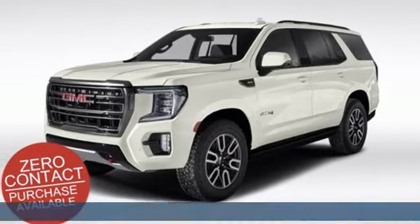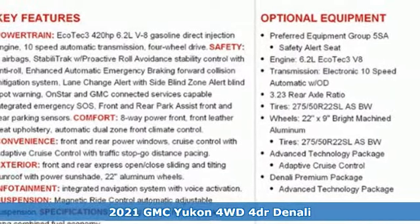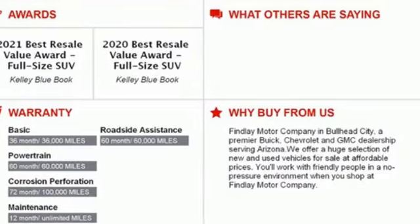Here's a new 2021 GMC Yukon. The best ability for your next vehicle is capability, and this Yukon has it. And it comes with all the amenities you need.